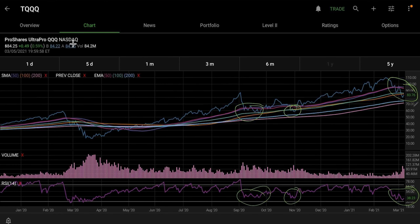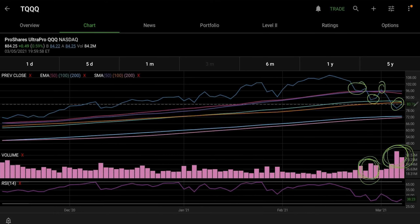I actually opened the position in the leveraged ETF — this tracks the QQQs very closely except it's a 3x leveraged product. The same sort of situation — you can see almost identical chart action, just with a lot more volatility because it comes with more risk since it's leveraged. I bought the TQQQ.